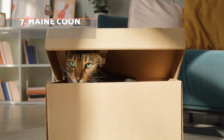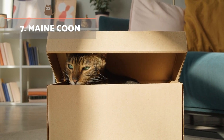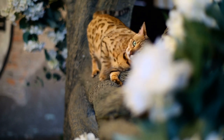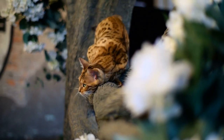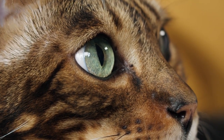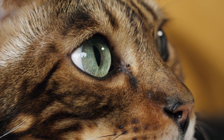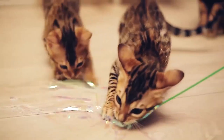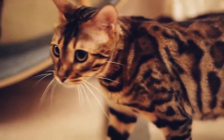Bengal Cat: What most characterises this cat is their large size and their tabby coat that makes them look like a miniature tiger. A rounded head with large yellowish and greenish eyes adds to their charm. If you are thinking of adopting a cheerful, sociable and playful cat, the Bengal is the ideal companion.